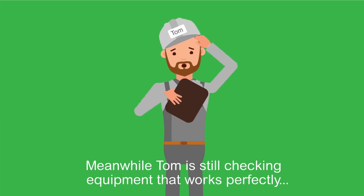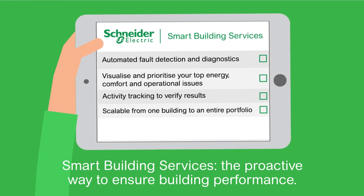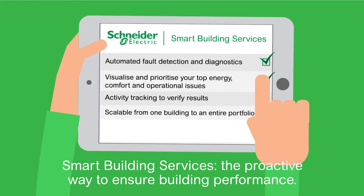Meanwhile, Tom is still checking equipment that works perfectly. Smart Building Services: the proactive way to ensure building performance.